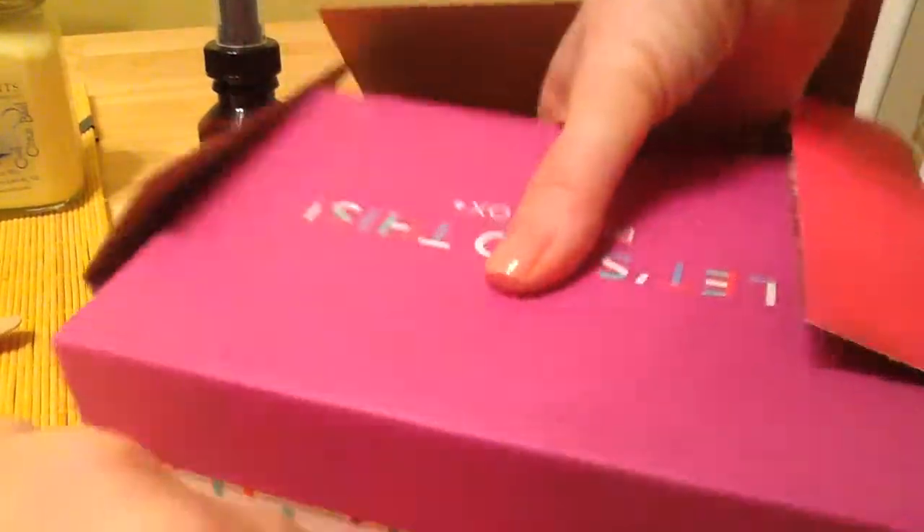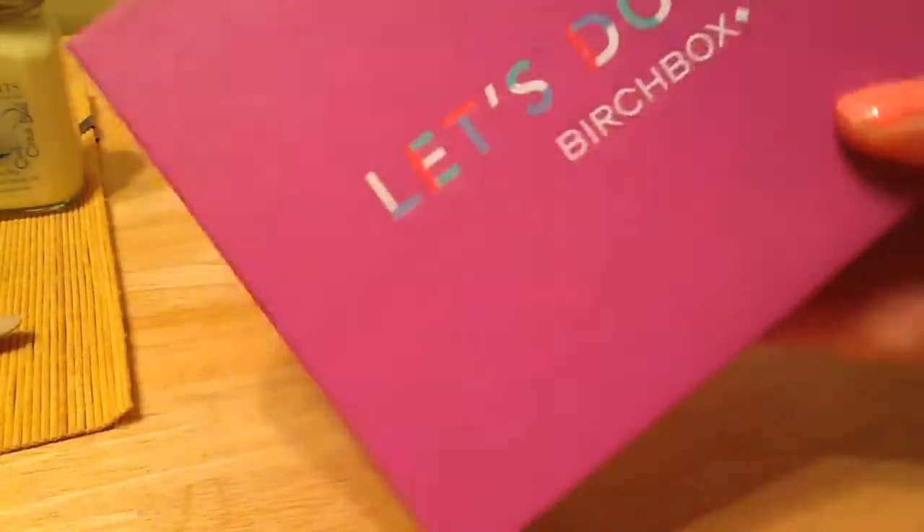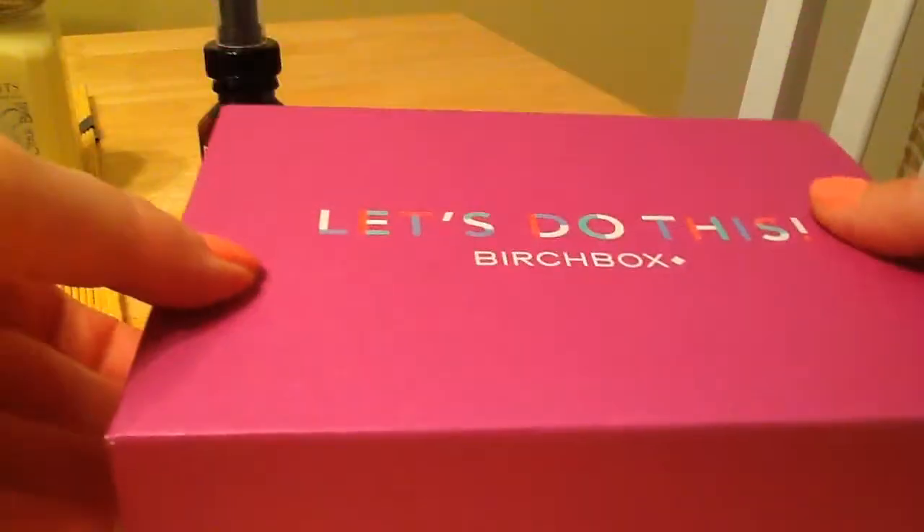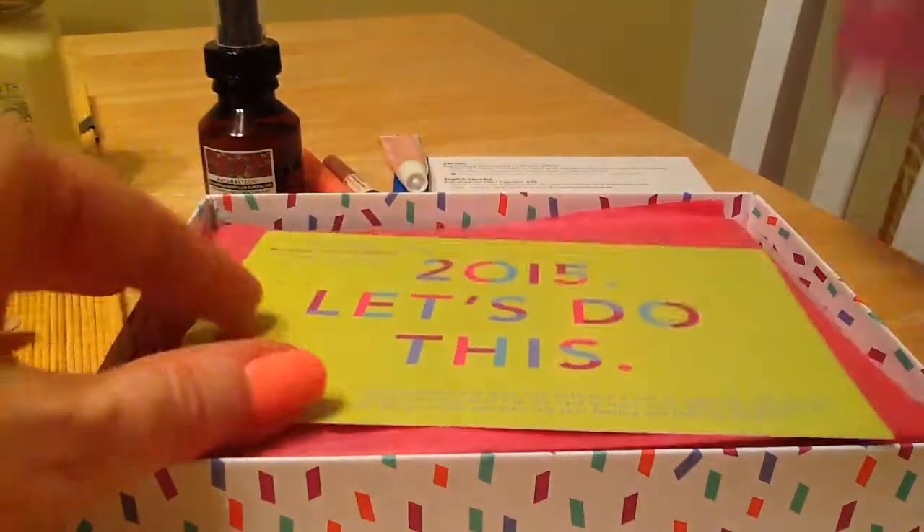There's an outer wrapping, and then inside is... Let's see what's in there.